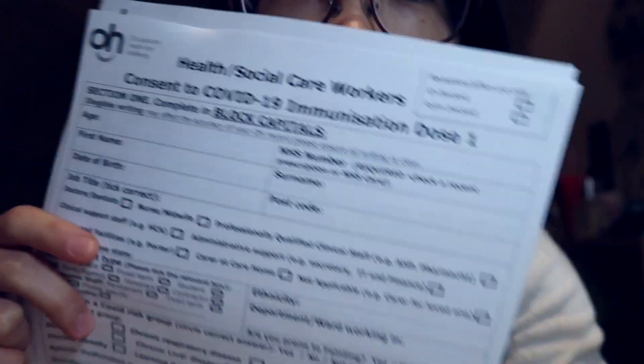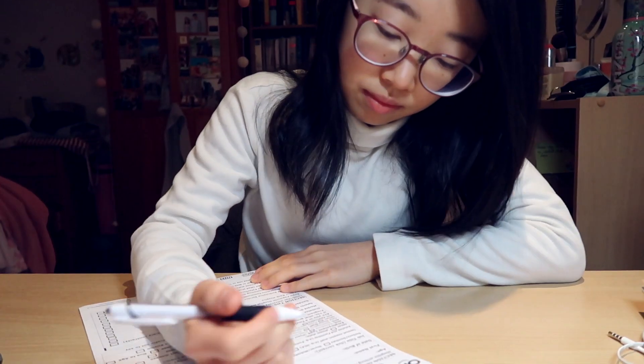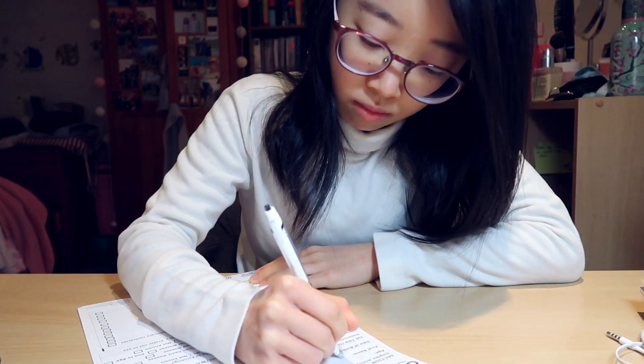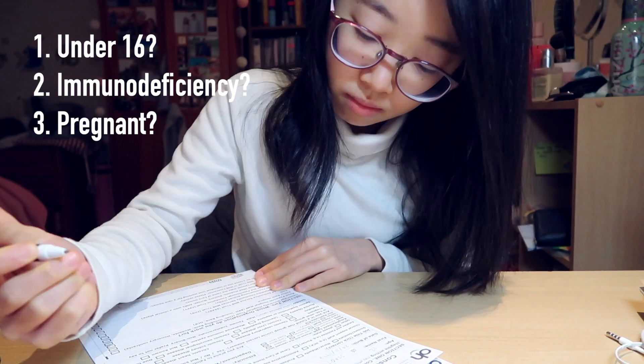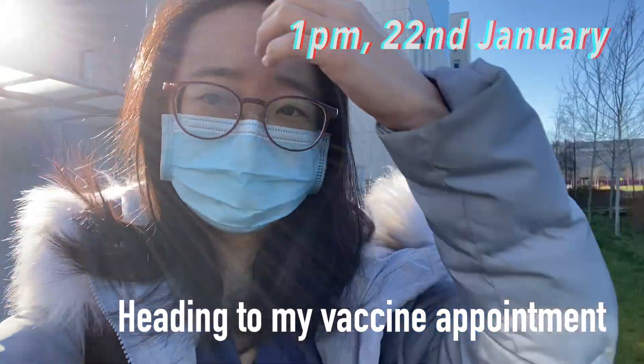I'm going to get my Pfizer vaccine later today. I have this form to fill up before I go, so I'm just going to do that now. Prior to receiving the vaccine, we had to fill up a form asking for some crucial details, such as if we're under 16, if we have any immunodeficiencies, or if we are currently or planning to become pregnant. My vaccination was at 1:30 p.m.